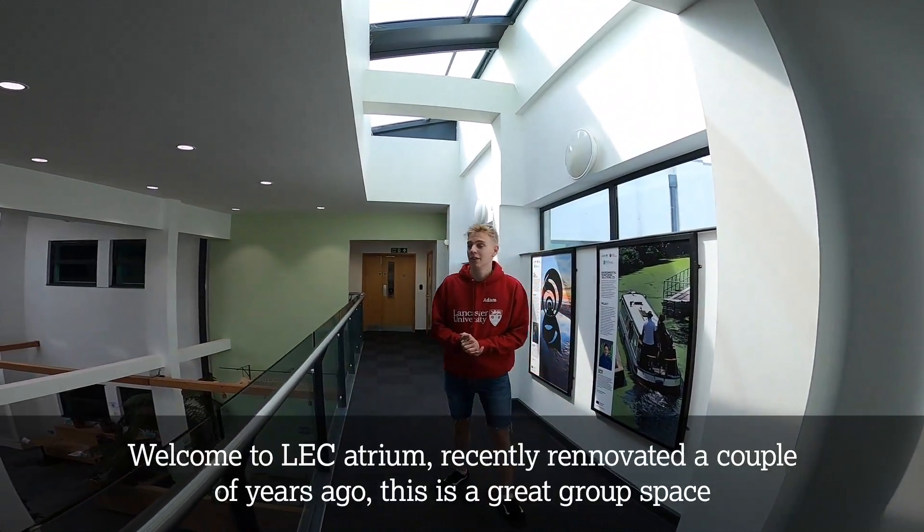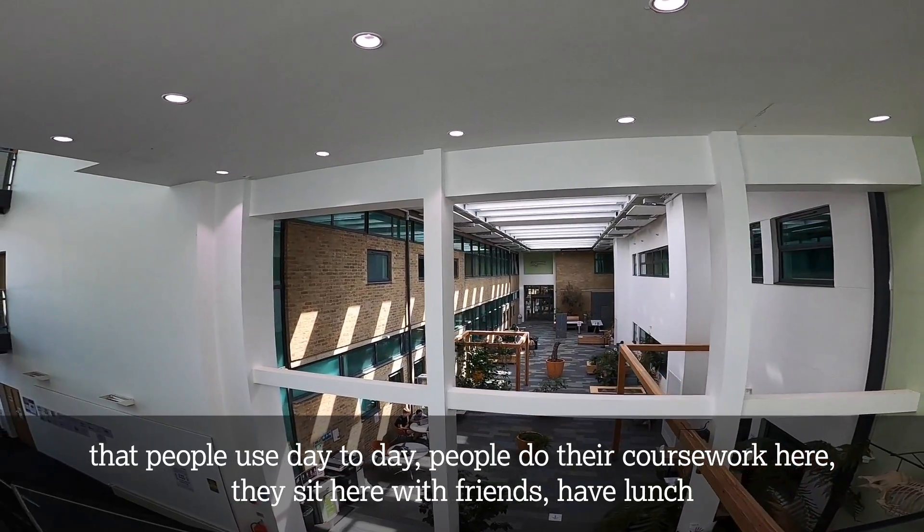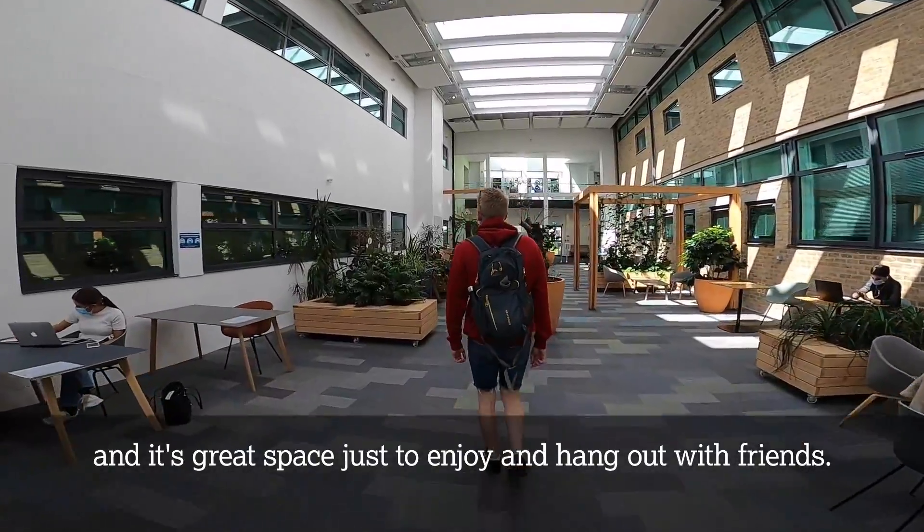Welcome to LEC Atrium, recently renovated a couple of years ago. This is a great group space that people use day to day. People do their coursework here, they sit here with friends, have lunch. It's a great space just to enjoy and hang out with friends.